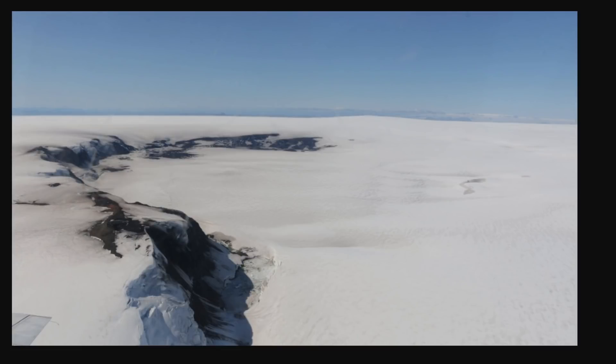Hey everyone, Rob here, and I have some more updates on the Grimsvold eruption area, or the potential eruption that might be coming up.